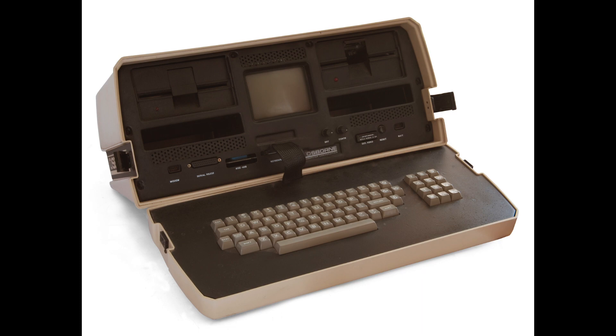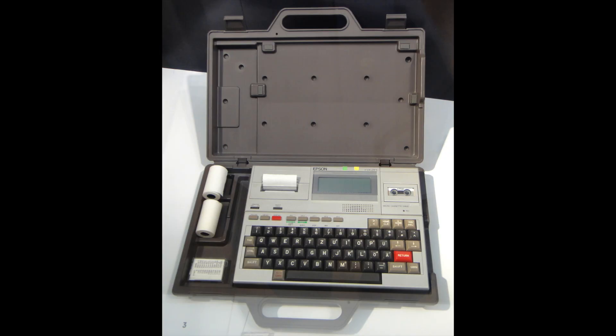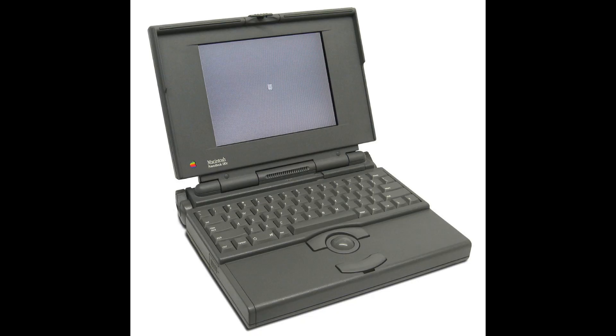By the early 1980s, customers wanted portability with their computers, so the market answered first with luggables, then with laptops, which are now more commonly known as notebook computers. These are the second tier of personal computers.